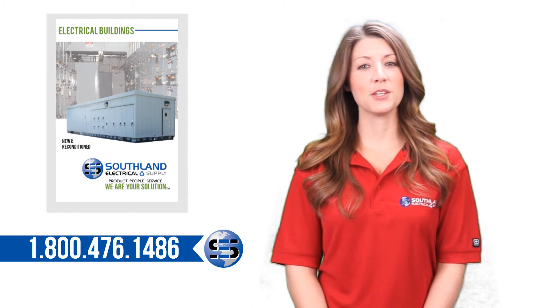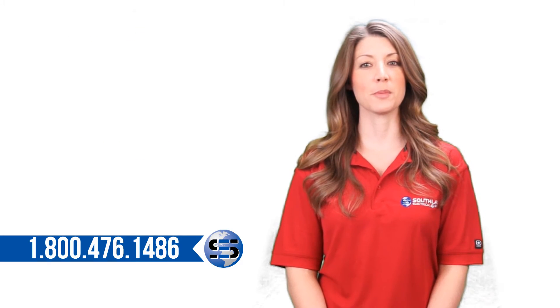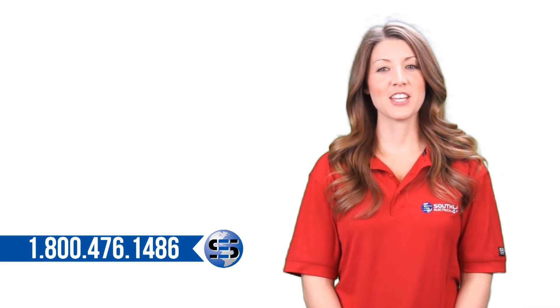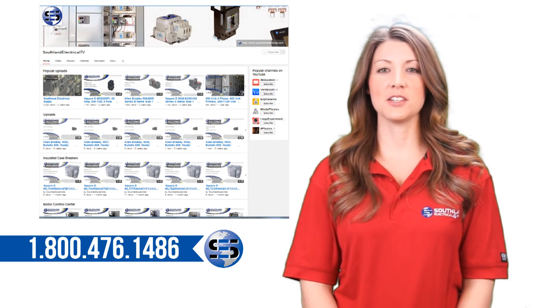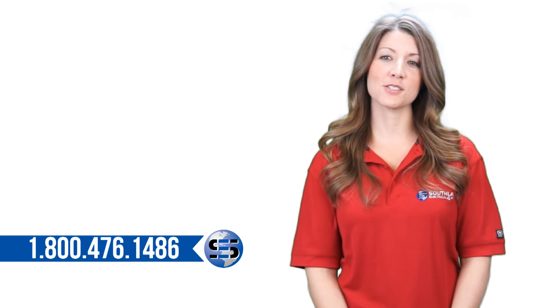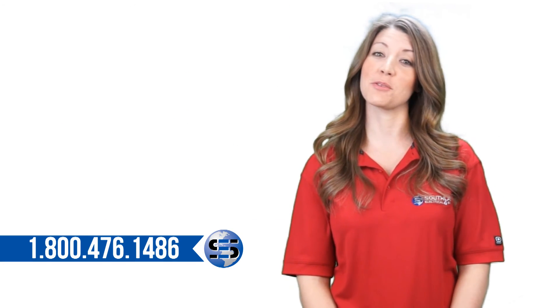In the links below you can download a copy of the electrical buildings brochure. Remember to like, subscribe, and tell us what you want to learn about next. Check out our YouTube page for more on insulated and molded case breakers, motor control, starters, and more. Please also remember to subscribe to our channel. Thanks for watching.